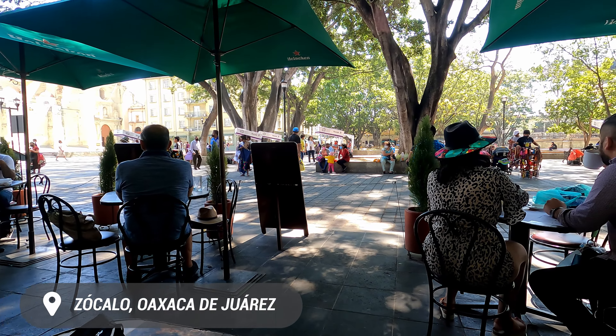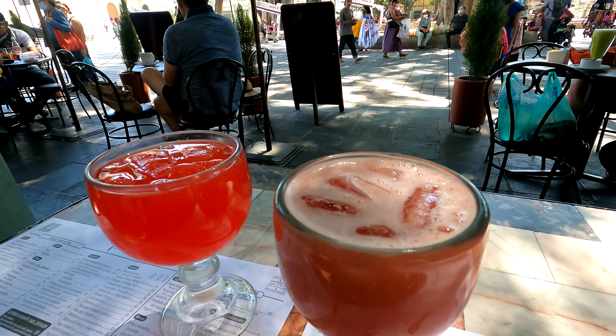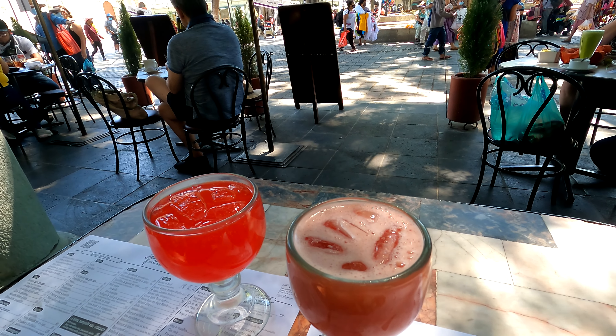After arriving in Oaxaca, we decided to take a little walk around our neighborhood to explore a bit of the city. We stopped at a place called Socalo, which is a public square with a lot of restaurants all around. There are vendors and musicians as well — it's really a bustling place.